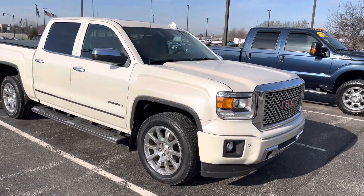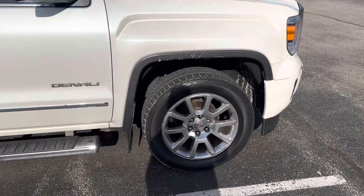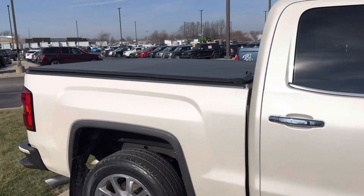Good afternoon, this is Scott over at Bill Estes Ford. Here's our 2015 GMC Denali. I'm going to make a nice walk around video here for you. It has nice polished rims, very nice with the white metallic paint.